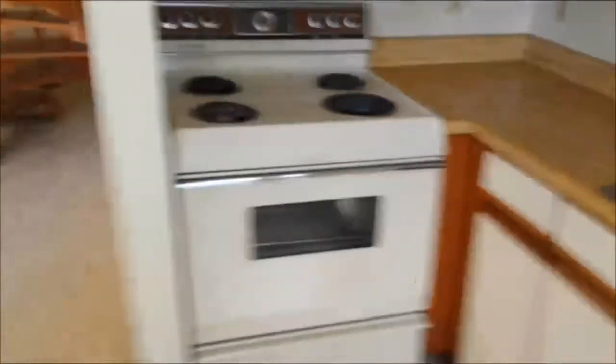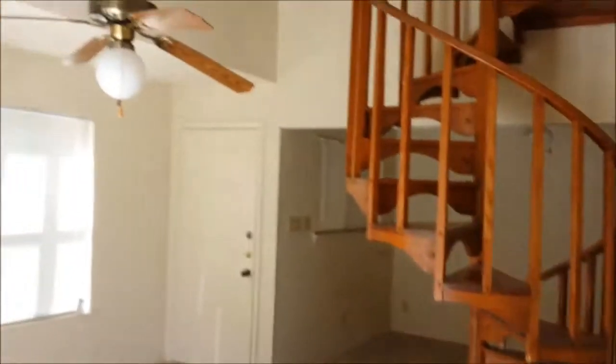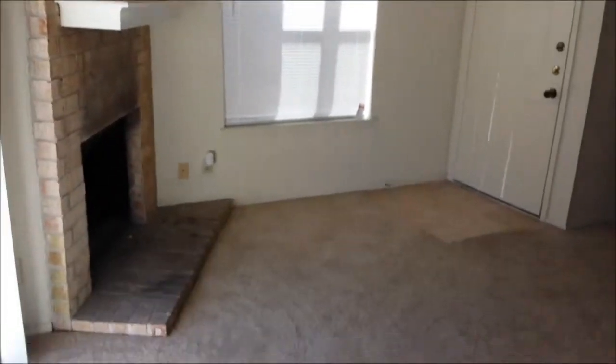So this is what we're dealing with. This little condo is 550 square feet. It is a two-story loft. It's got a pretty cool wooden spiral staircase that takes you up to the second level. It's got a fireplace. This living area isn't very useful — I'll show you how we get around that.